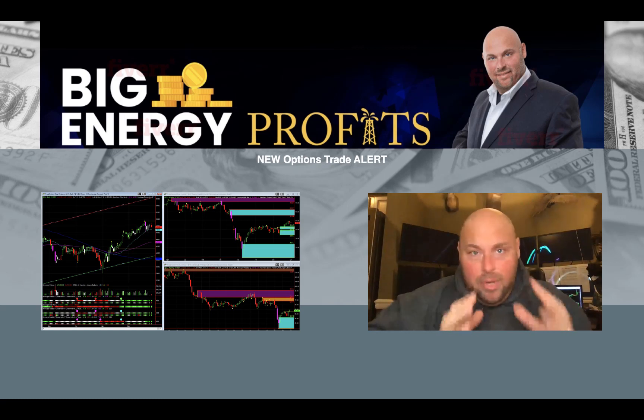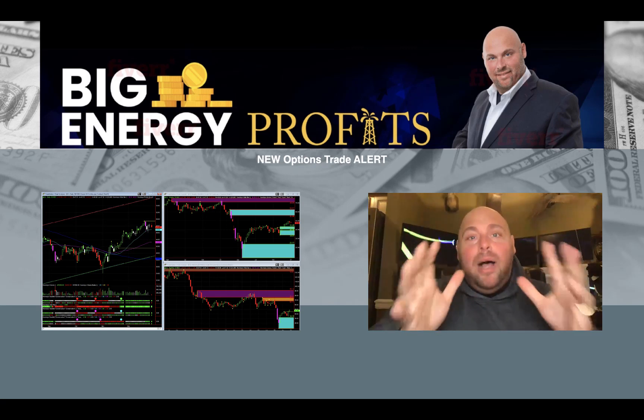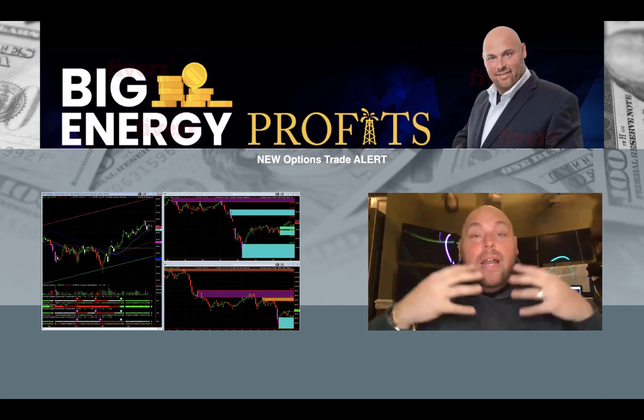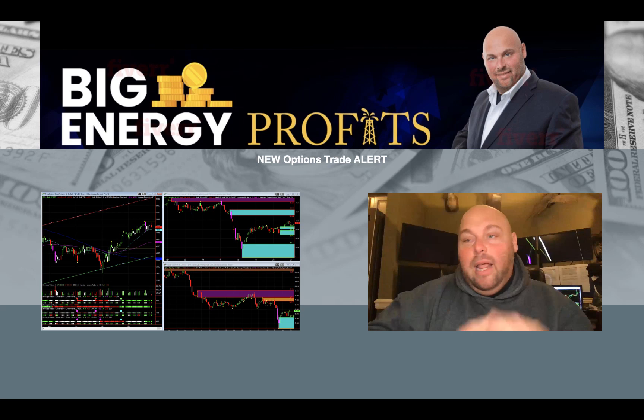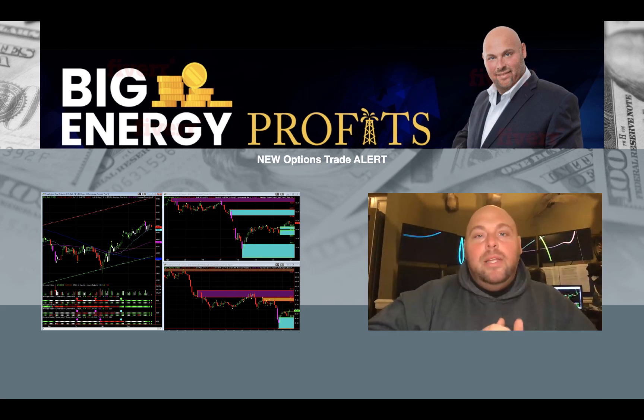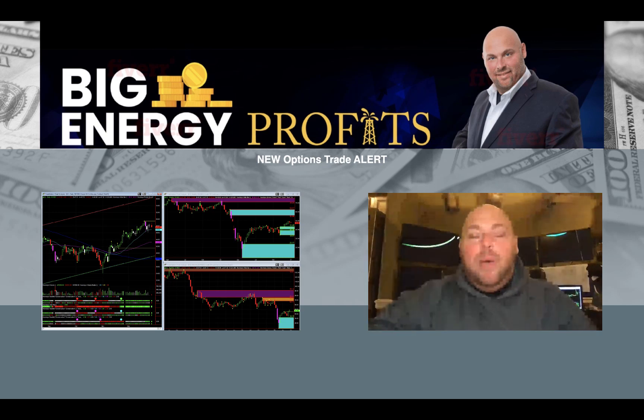With that being said, this next trade holds the possibility to create enough profit for you to basically pay for your entire annual subscription to Big Energy Profits. Can anything happen? Of course it can — this is the world we live in today. But statistically, we are in for another successful trade, and I want you to be part of it.